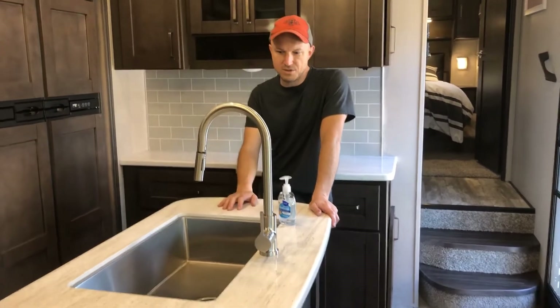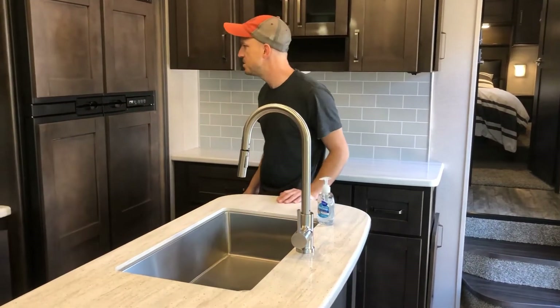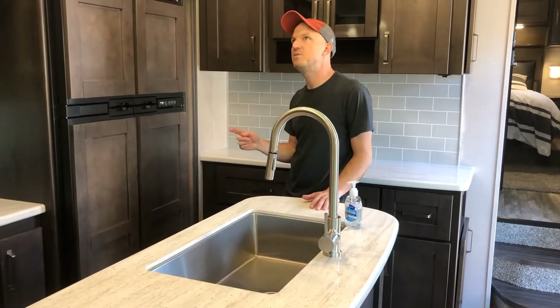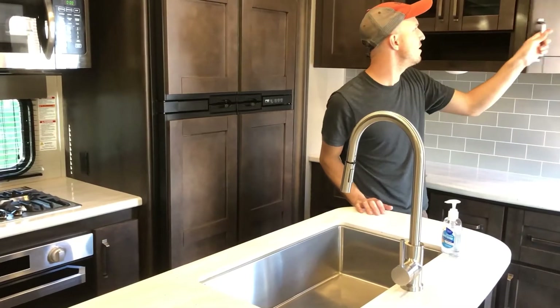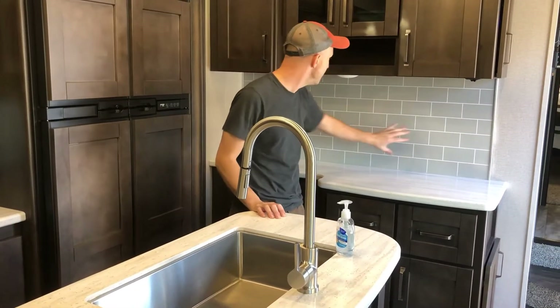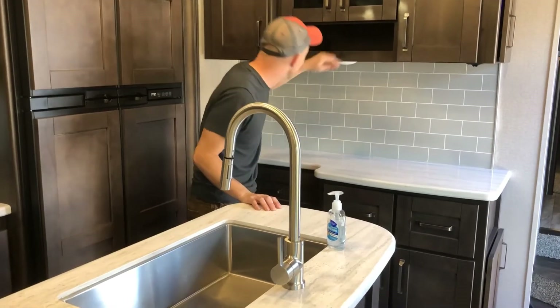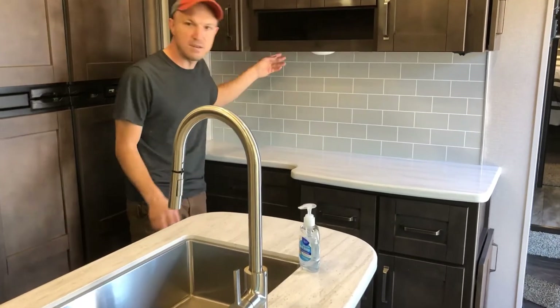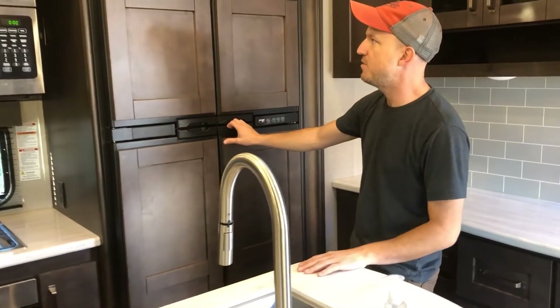You've got a solid surface, a nice deep sink. The 2020 versus 2020-and-a-half shows a difference in color pattern and pulls on everything — slightly different cabinets, lightened-up backsplash. Inside you've got all kinds of storage, USB power, and electrical outlets.